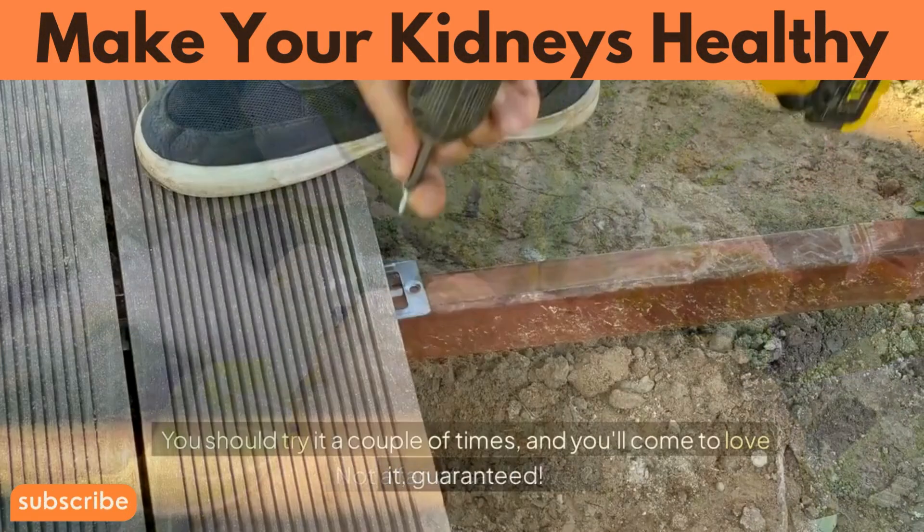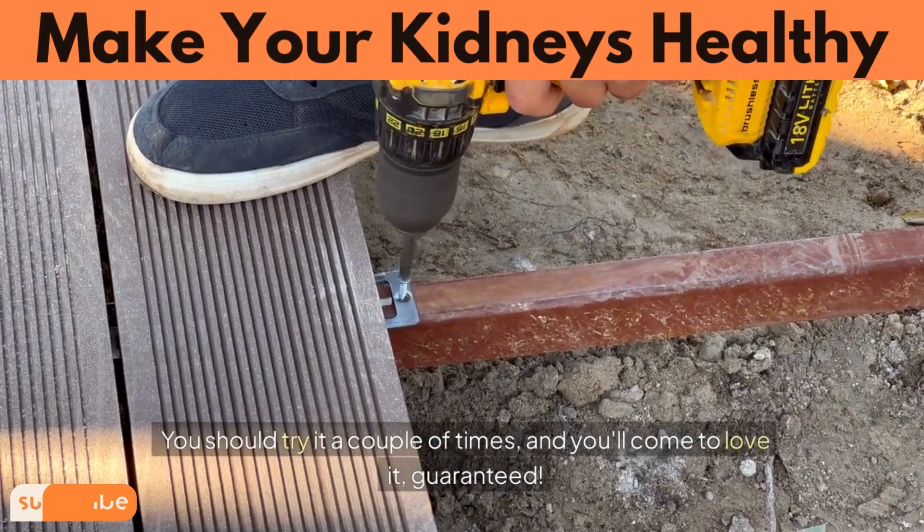Not a fan of cauliflower? You should try it a couple of times, and you'll come to love it — guaranteed.